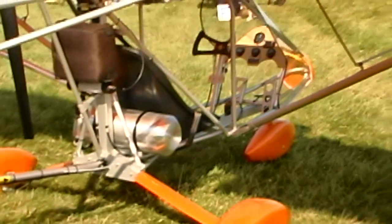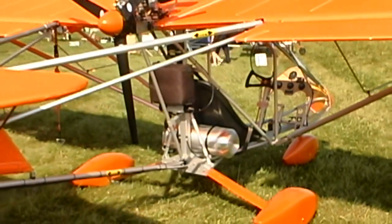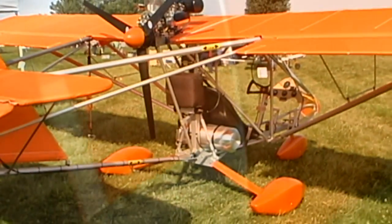It is estimated that between 300 and 400 Aerolite 103 aircraft are currently flying.